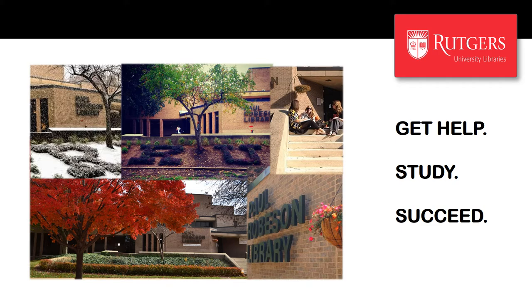Named after noted actor, activist, athlete, and Rutgers alum Paul Robeson, the Robeson Library is located in the heart of campus just off the quad. We support teaching and research in all disciplines taught at Rutgers Camden except for law. Robeson Library is part of Rutgers University Libraries, a unified library system that spans the state of New Jersey and connects all Rutgers campuses. We are your portal to all of the library resources Rutgers has to offer, but we never lose sight of what it means to operate on a smaller, more personal campus.